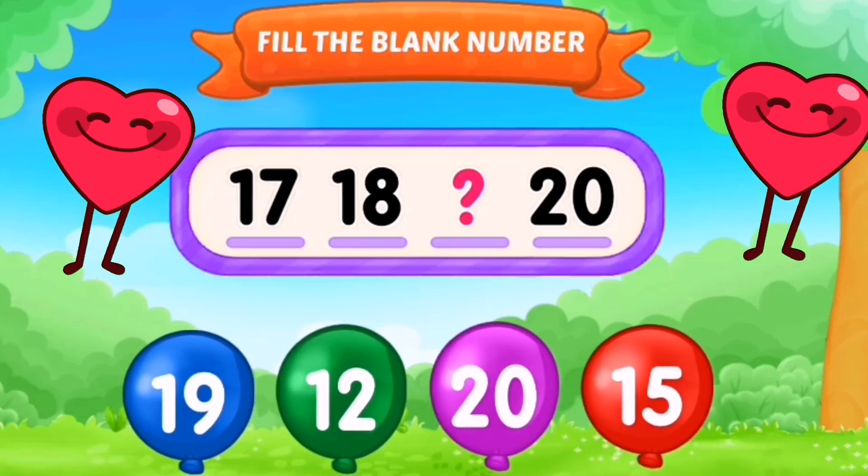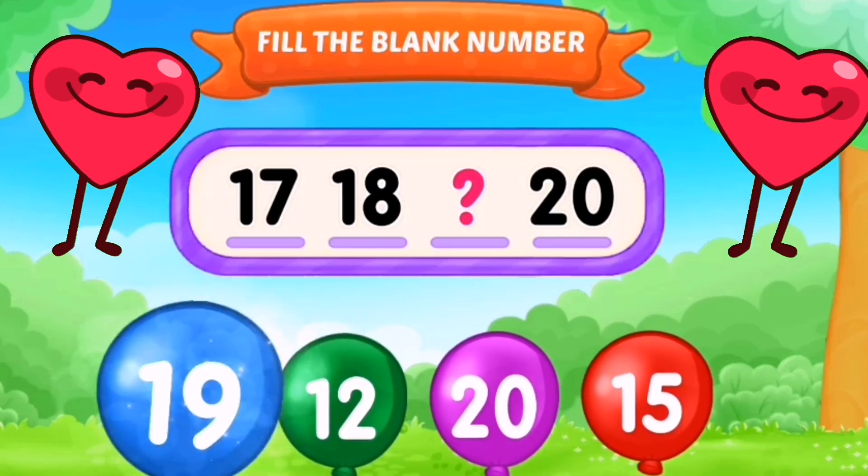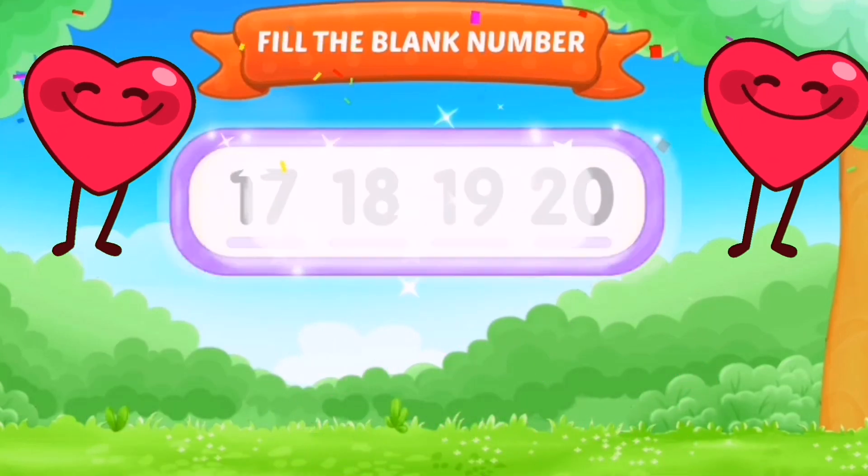17, 18, 19, and 20. The missing number was 19.